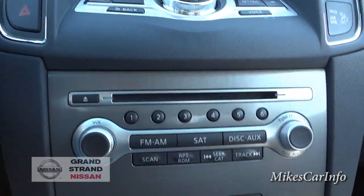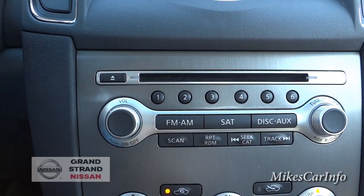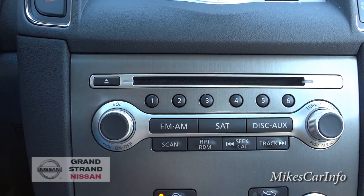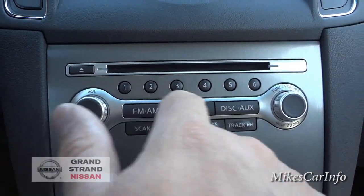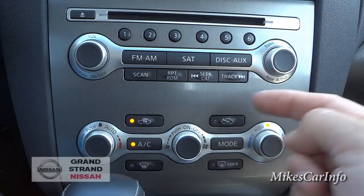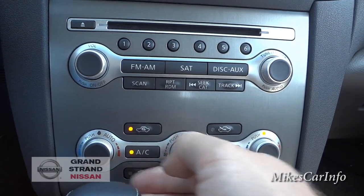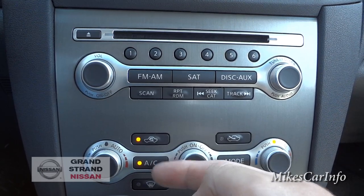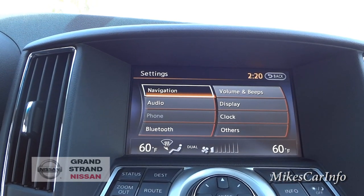Down here is the CD player — it does have one, though CD players have been kind of phasing out. It also has AM/FM and satellite radio. Volume is on the left side, tuning on the right. Climate control is just below — it's dual zone, so the driver has their own temperature control and the passenger has theirs. Fan speed, air recirculation, AC on/off, and mode cycling for where the air blows are all here.